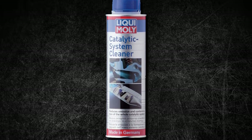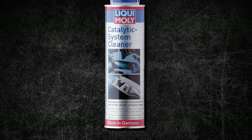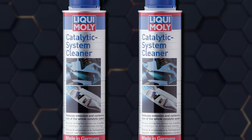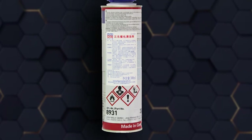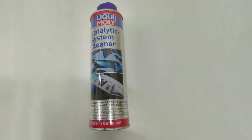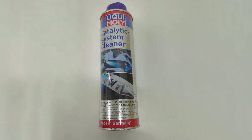Liqui Moly Catalytic System Clean is suitable for all gasoline and diesel engines, making it a versatile solution for any vehicle. Whether you drive a compact car, a high-performance sports car, or a heavy-duty truck, this treatment will enhance your exhaust system's efficiency and extend its life. Choose Liqui Moly Catalytic System Clean for a cleaner, greener ride and enjoy the benefits of a well-maintained catalytic converter and exhaust system.